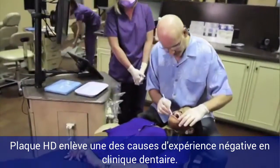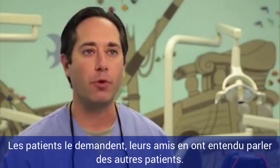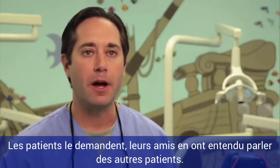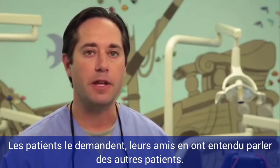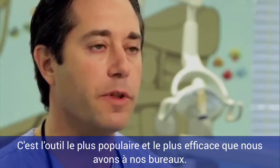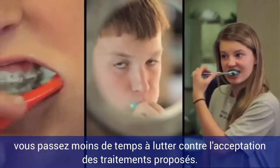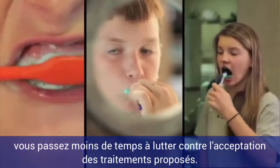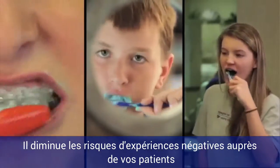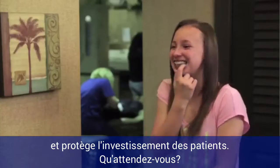Remove a primary cause of negative patient experience with your practice. We can't keep it on the shelves. They come asking for it — their friends have heard about it from other patients and clients — and it's the most popular and most effective tool I've ever had in my office. Since Plaque HD is only available through your office, you get paid to spend less time fighting compliance at the chair, removing potential negative patient experiences, and safeguarding the patient's investment in orthodontics.